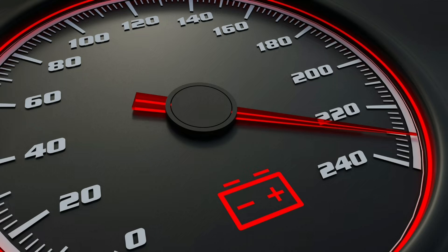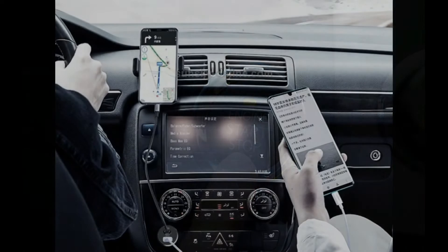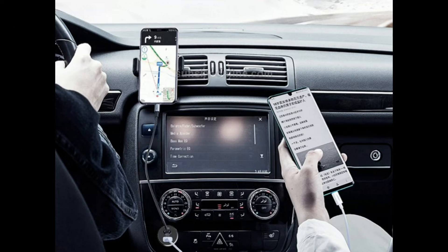Turn off everything that draws power. If the battery light is on, there is still enough battery left to power the vehicle, but possibly not for very long. When this happens, first turn off anything that draws power from the battery, except for the headlights if you are driving at night. This includes the air conditioning and heating system, the stereo, any interior lights, and any accessories such as heated seats or heated mirrors.